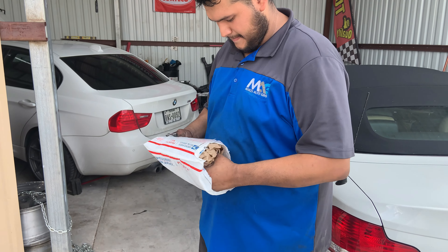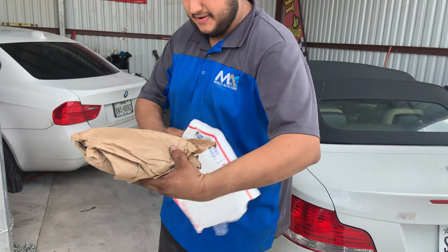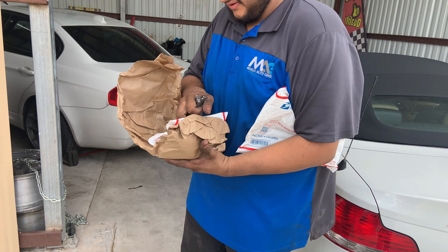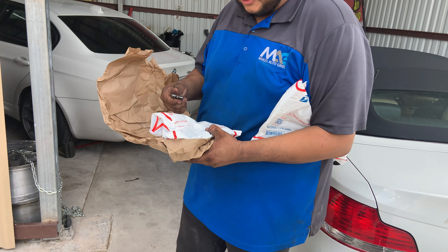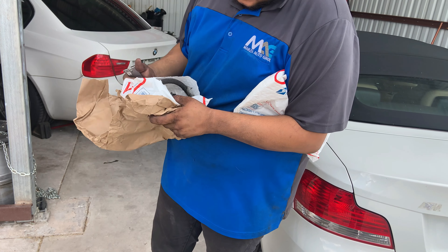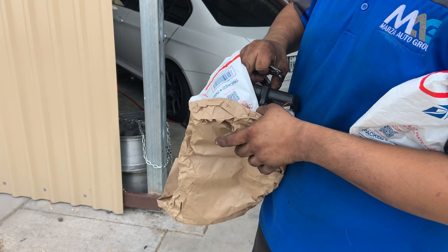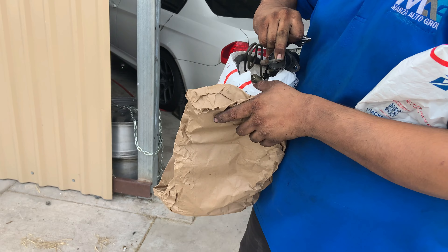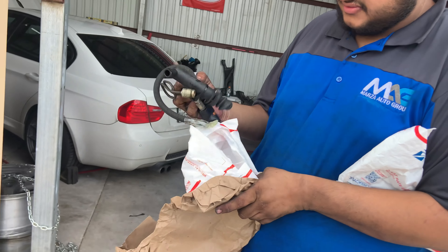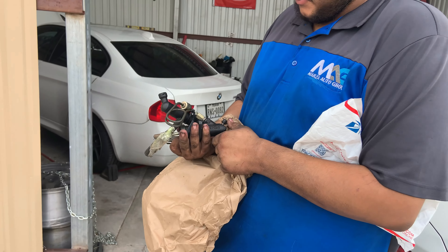Yeah dude, I had a feeling because it felt pretty beefy. It's well packaged. Definitely want to see that — this is one of the only ones in the States. I literally couldn't find anything else for this. Hopefully it works. There it is. The boot's a little messed up, but I think Justin knew about that.